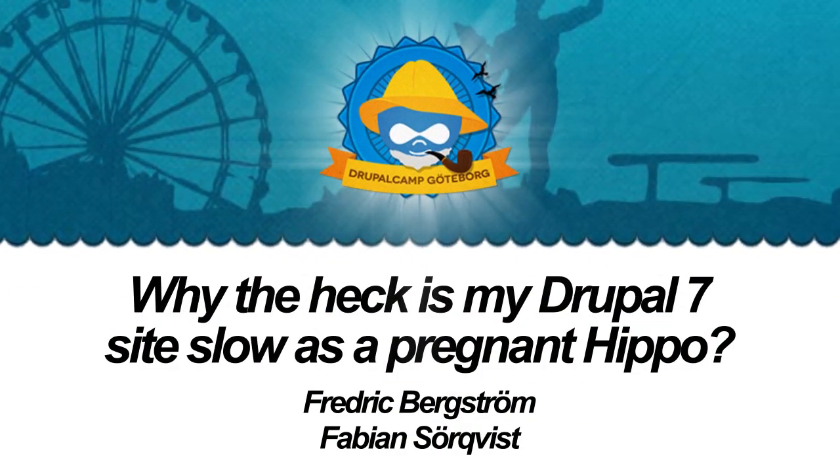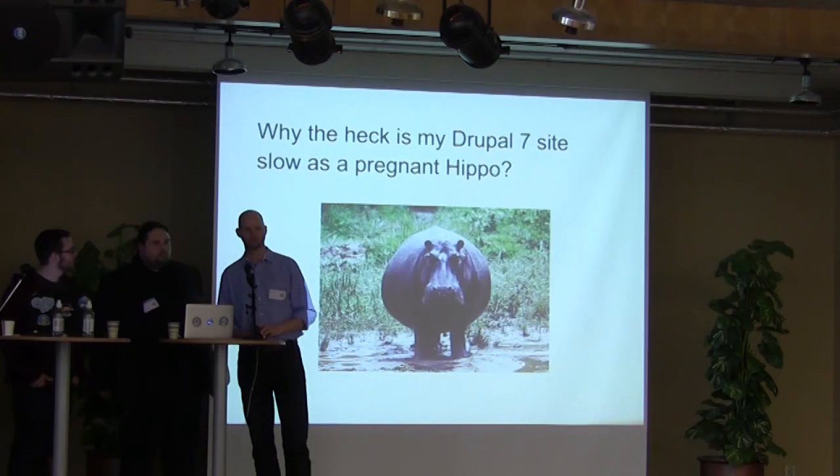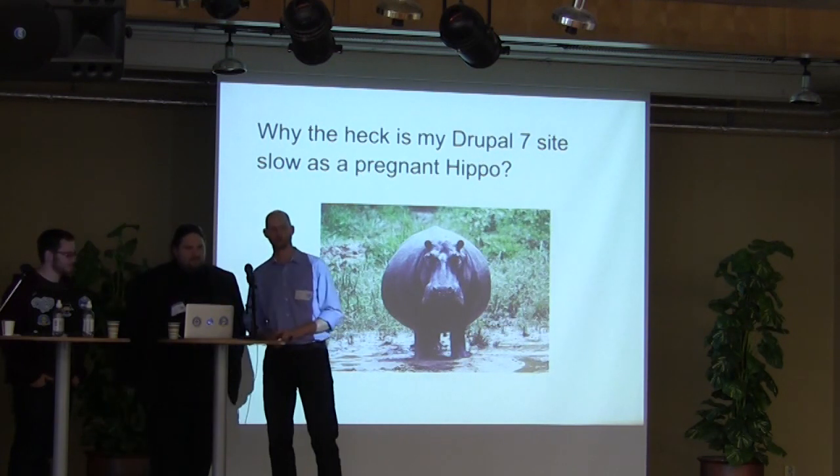It's time to give the stage to Fredrik and Fabian from Node 1, who are going to talk about pregnant hippos and why the Drupal site is as slow as one.